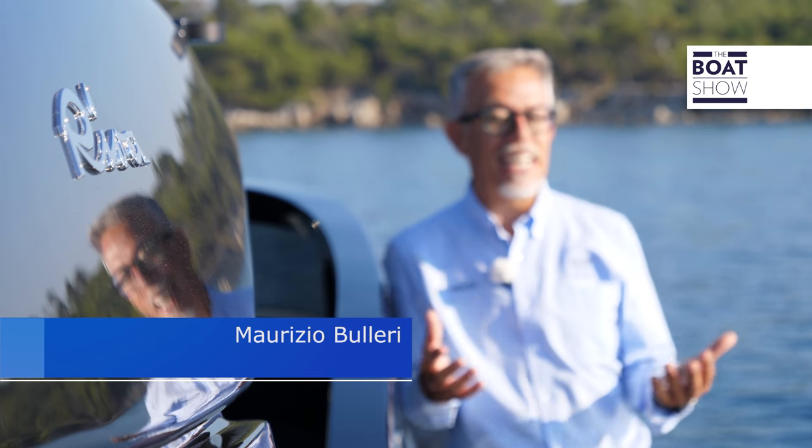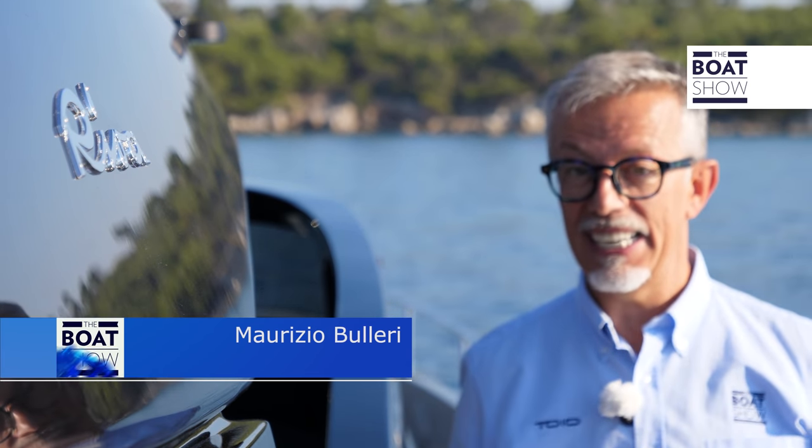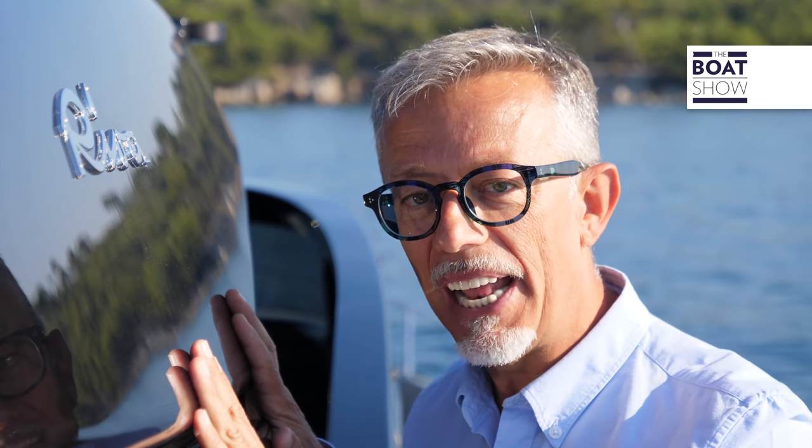Let's think about the origins of this brand. Riva's motorboats were very elegant and fast. That style and adrenaline feeling have never disappeared. In fact, they inspired this new model, the Riva 68 Diable.